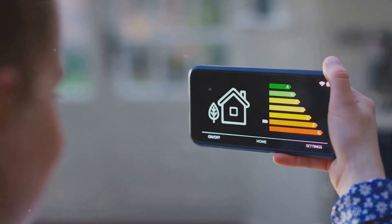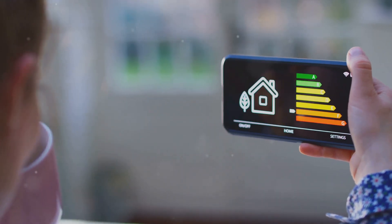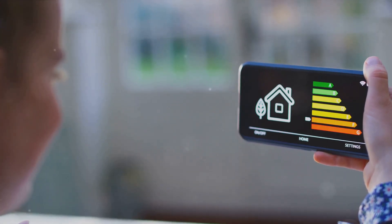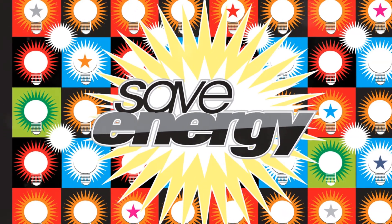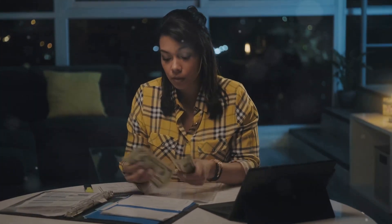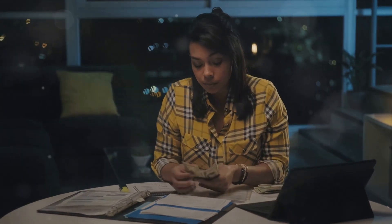Now let's talk about appliances. Not all appliances are created equal — some are more energy-efficient than others. By switching to energy-efficient appliances, you're not only helping the planet, but you're also helping your wallet. For example, Jane switched to an energy-efficient refrigerator and saw her electricity bill drop by 20%, saving around $200 a year — and that's just from one appliance. Imagine the savings if Jane switched all her appliances to energy-efficient ones.